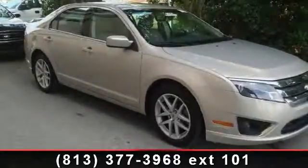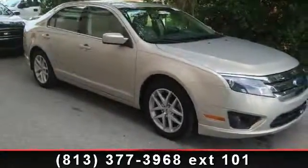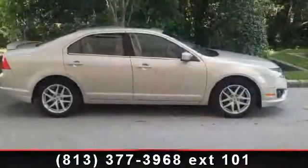Presenting the 2010 Ford Fusion SEL. If you are looking for a first-rate auto, this one could be yours today.